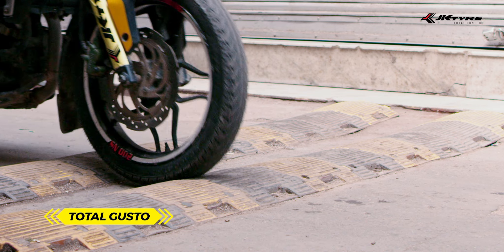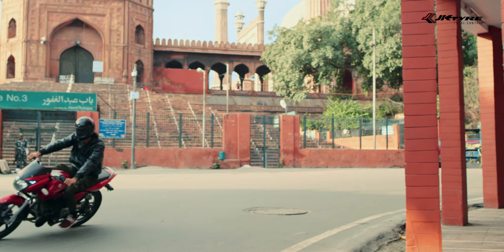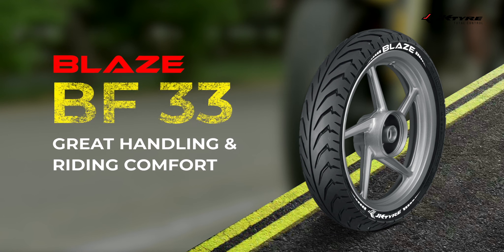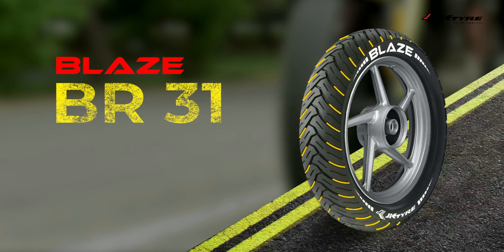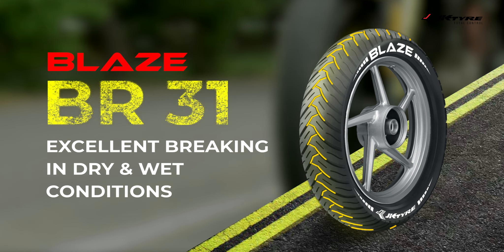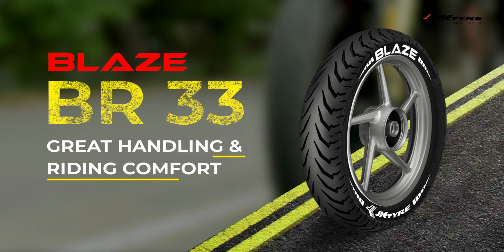Total gusto to conquer all curves, corners and courses with tires that keep waiting to tread on the next challenge. Blaze BR-13 with specialized directional grooves that give you great handling and riding comfort. Blaze BR-13 with straight central groove that helps you maneuver out of your comfort zone comfortably.